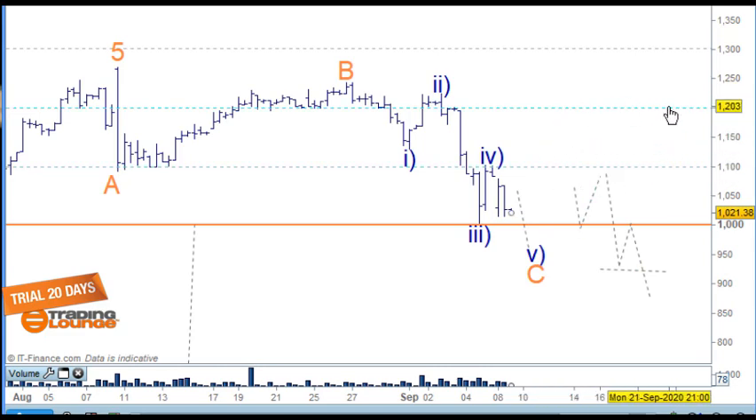If we see a nice impulse wave making a clear setup, then of course we'll go long from that. But in the meantime, this needs to finish off here first.